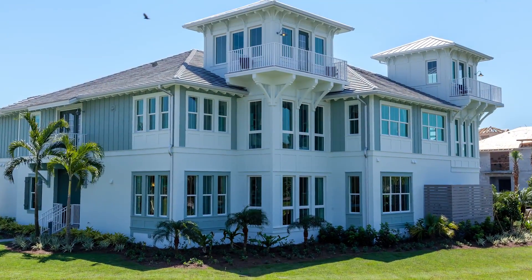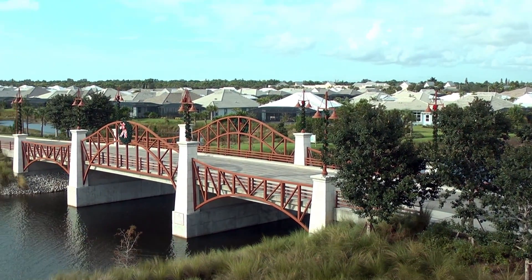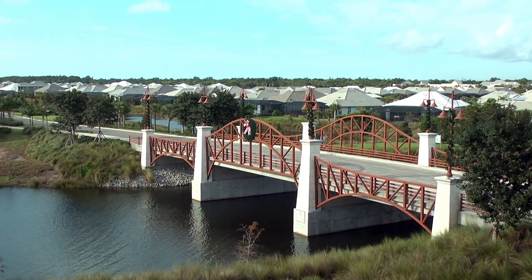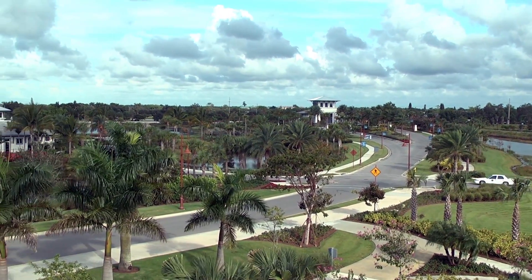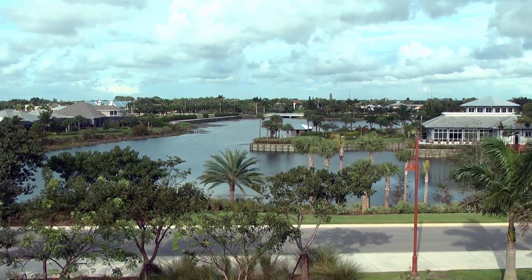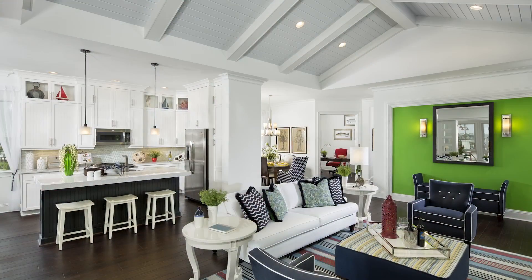Our Coach Homes here at the Isles of Collier Preserve are so special and so unique. One of those reasons is that they really have that true southern coastal feel to them — that real feel of Old Naples. As you drive down the road and you see our little village of Coach Homes, you feel like you're on the coast. Some are located on our beautiful Cypress Waterway, which is a natural body of water, so you might see kayakers or canoers in the backyard, or enjoy our beautiful preserve here at the Isles of Collier Preserve. They're really special and extremely unique.